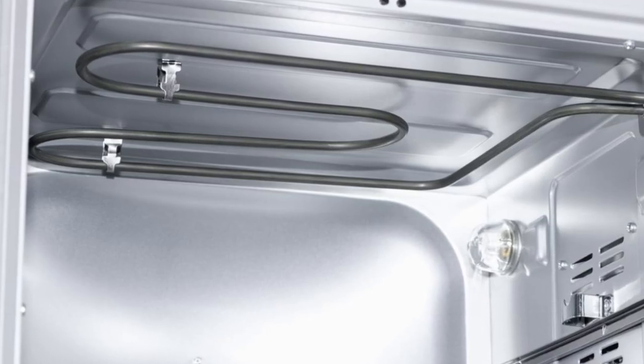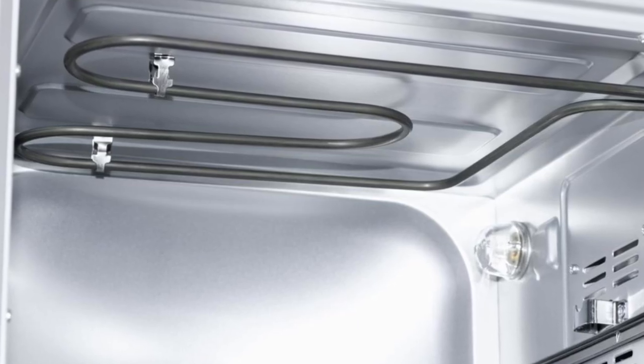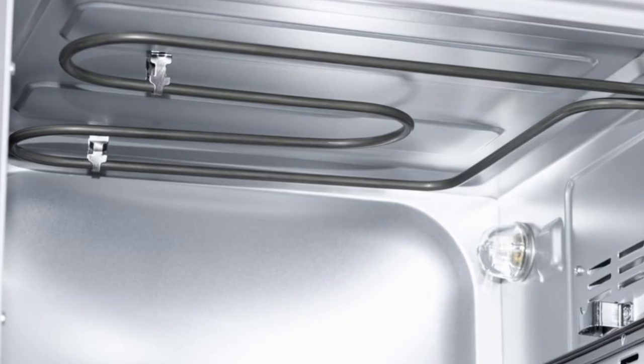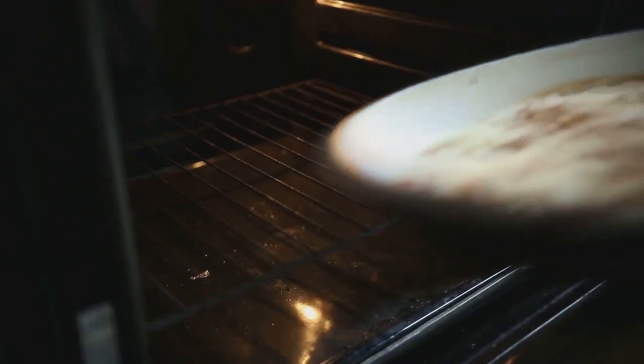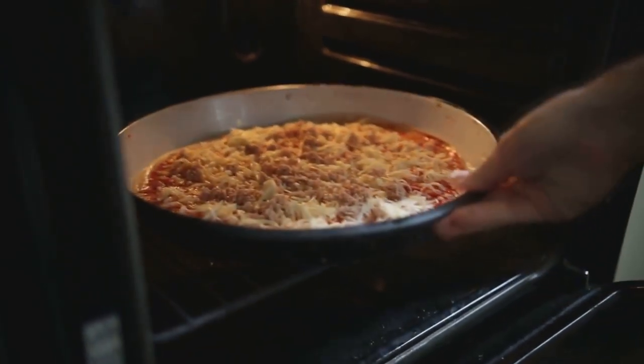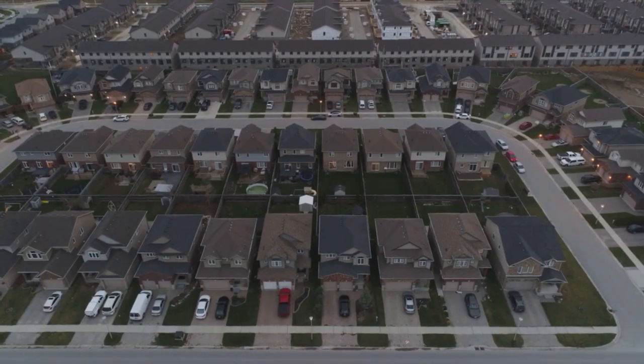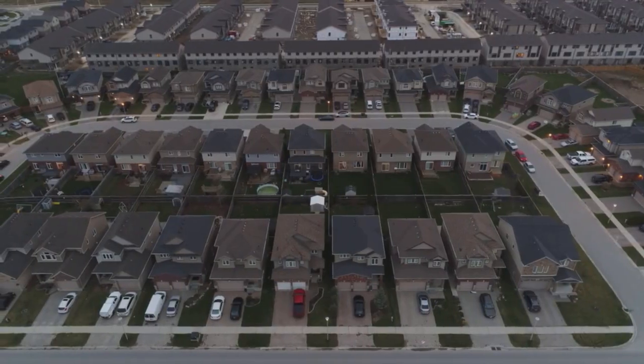While it may look harmless, studies have shown that when used at full blast, its energy consumption skyrockets far beyond what most households realize. Unlike a fridge, which quietly hums along and uses power steadily, ovens gulp energy in massive bursts. And when you scale that up to millions of households baking, roasting, and preheating, the numbers become staggering.